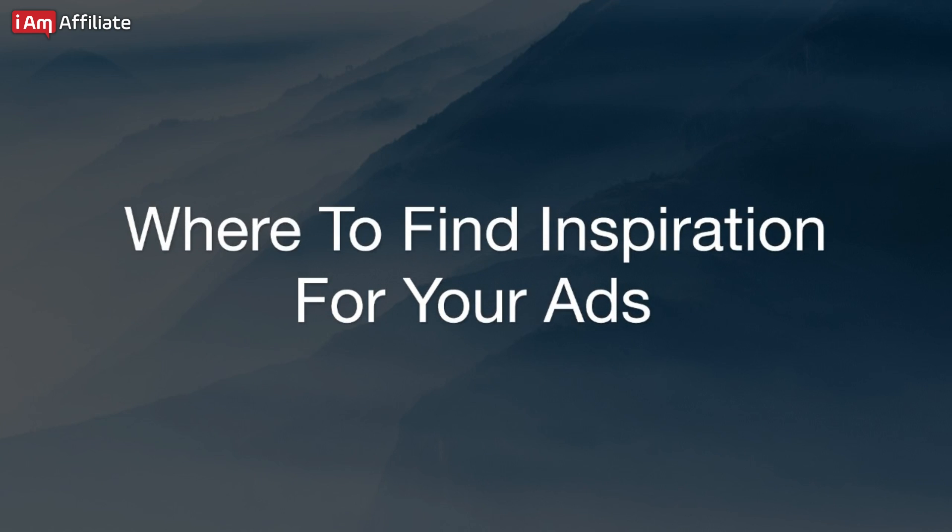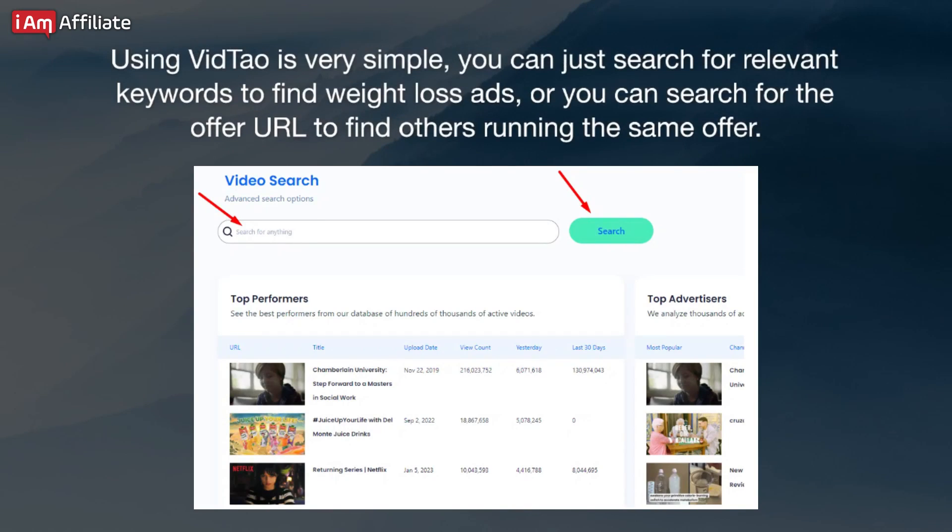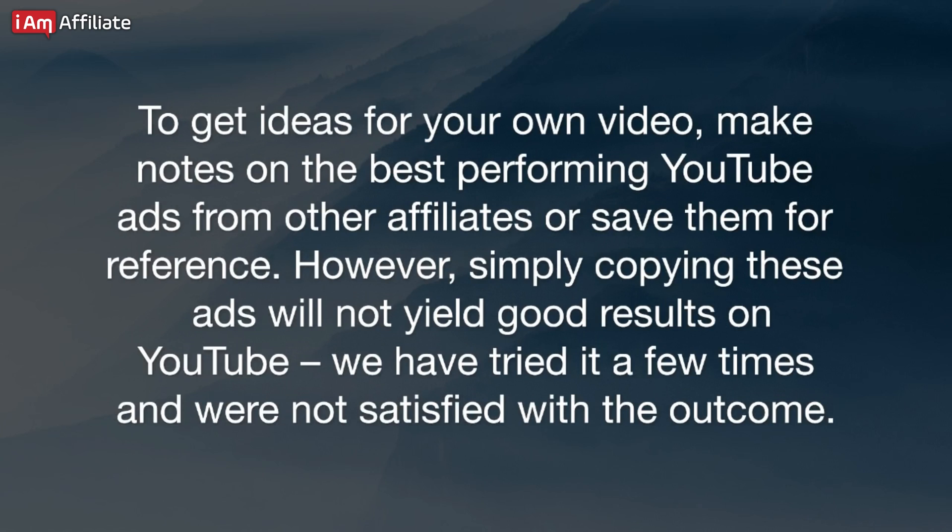Where to find inspiration for your ads? To find ideas for your video ads, you need to spy on your competitors. See what kind of videos are working best for them and use those as inspiration to create your own ads. The easiest way is using ad spy tools such as Vidtoo. Using Vidtoo is very simple — you can just search for relevant keywords to find weight loss ads, or search for the offer URL to find others running the same offer. Make notes on the best performing YouTube ads from other affiliates, or save them for reference.